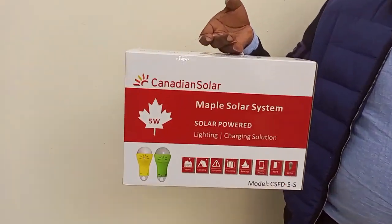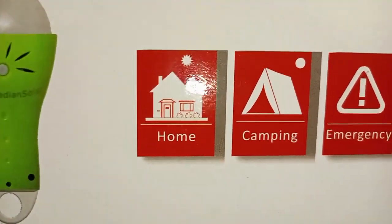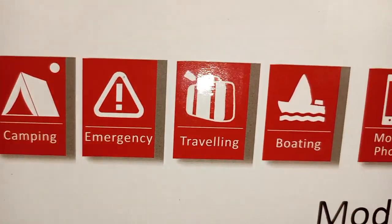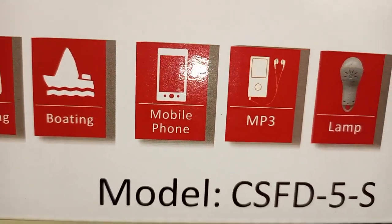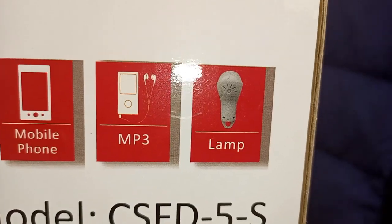Today we are going to unbox our MAPO solar systems from Canadian Solar. These Canadian Solar MAPO solar systems can be used at home, camping, emergency, traveling, boating, charging your mobile phones, your MP3, and also as a lamp.